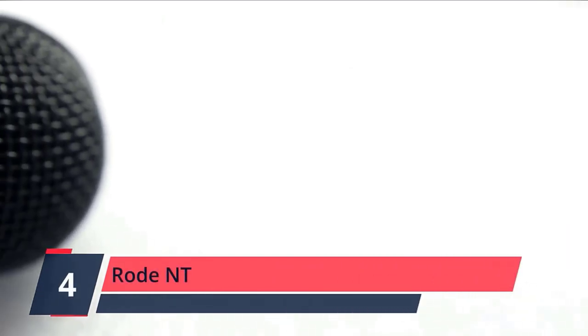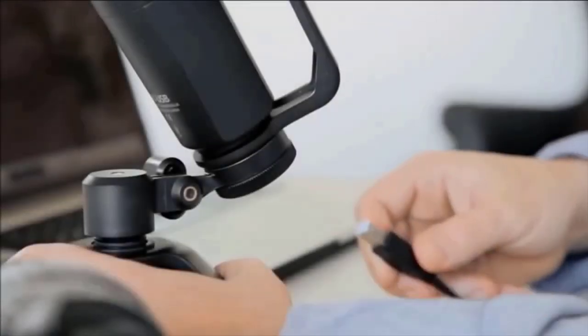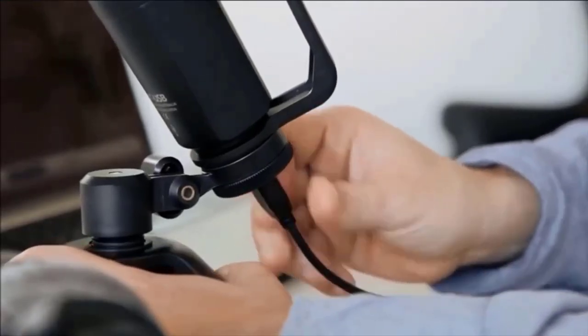Number 4. Rode NT-USB. The NT-USB is a highly versatile side address microphone ideal for recording any kind of vocals with all mainstream recording applications. The body features a zero latency 3.5mm headphone jack to monitor microphone input. A premium pop filter is included, which fits onto the base of the mic, positioning the filter distance from the capsule to minimize plosives during singing or speech. Check the description for details and prices.